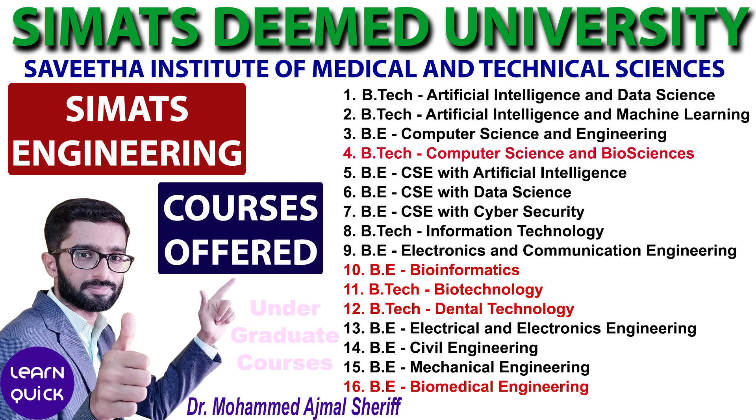Among these, five programs are also open to Pure Science students who have taken Physics, Chemistry, and Biology, or Physics, Chemistry, Botany, and Zoology.